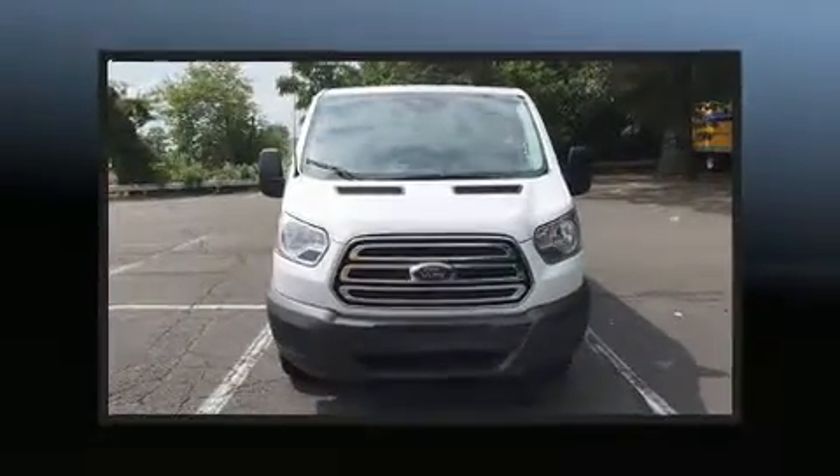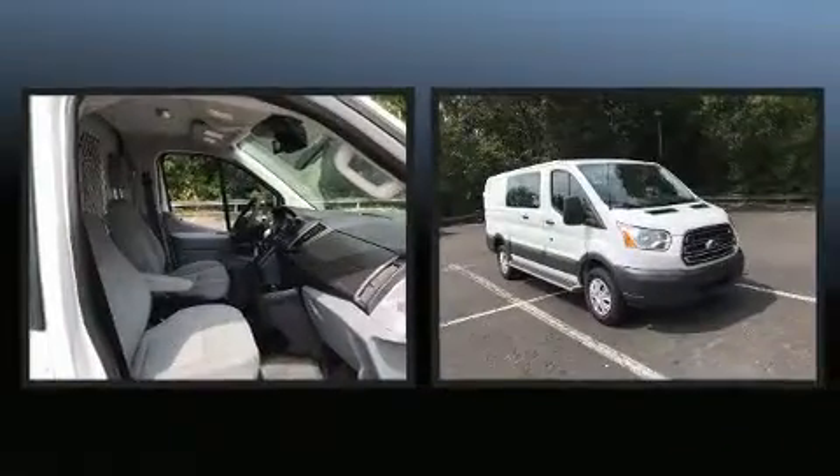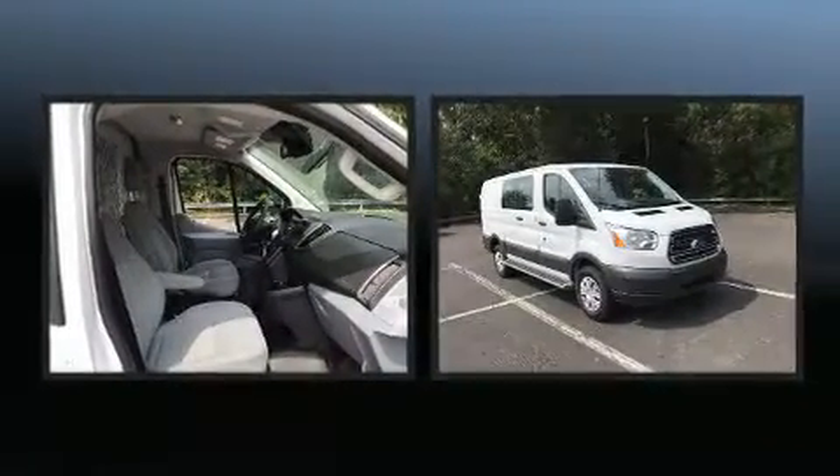Introducing the 2016 Ford Transit 250. With just over 10,000 miles on the odometer, you can be confident that this pre-owned vehicle will provide you reliable transportation.